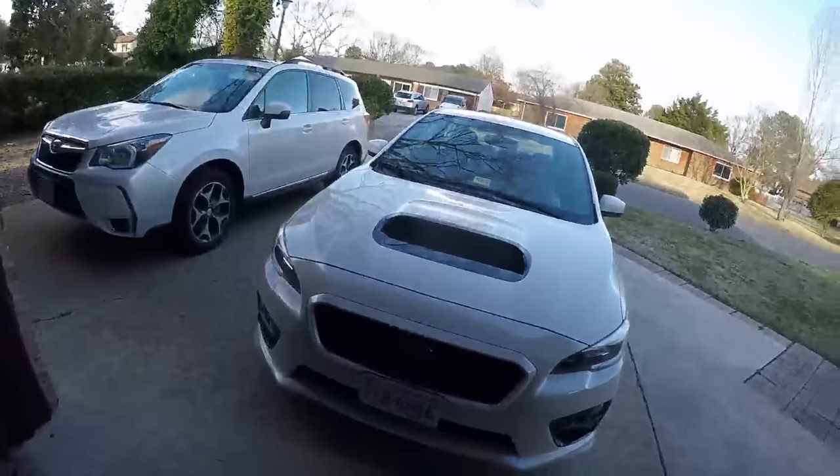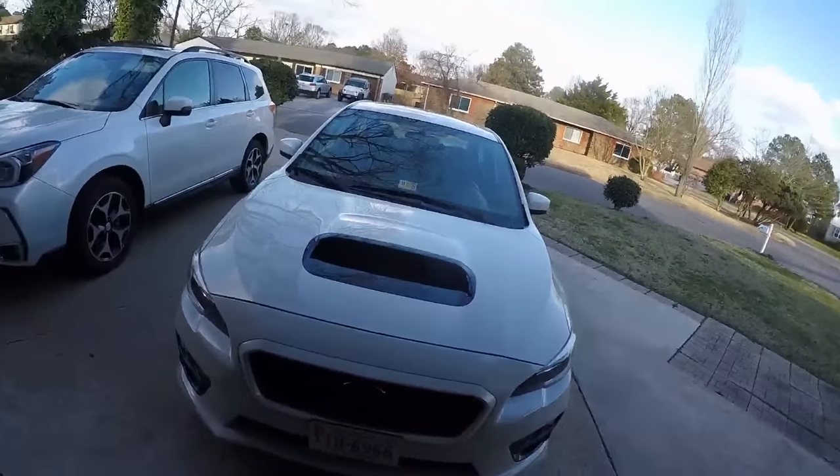Hey guys. Monday afternoon. It's chilly again around here — like 40, 45 and windy. It's cold. Not quite snow cold, but I heard it was sleeting a little bit in Norfolk today, just a little bit in the morning.